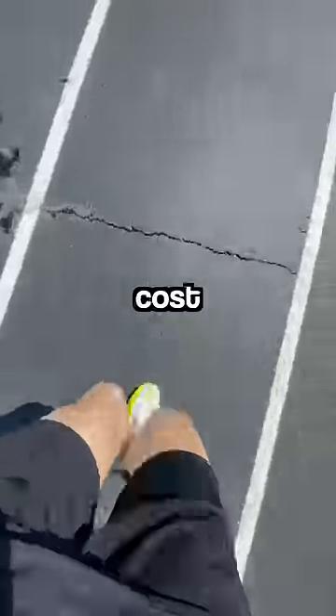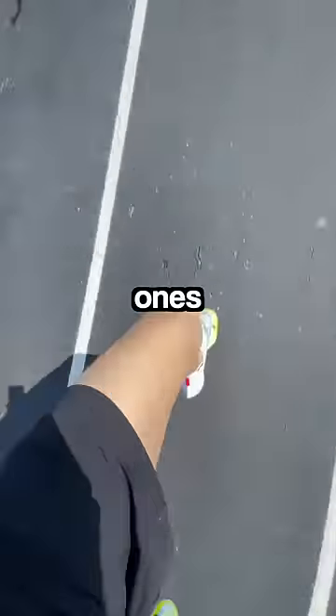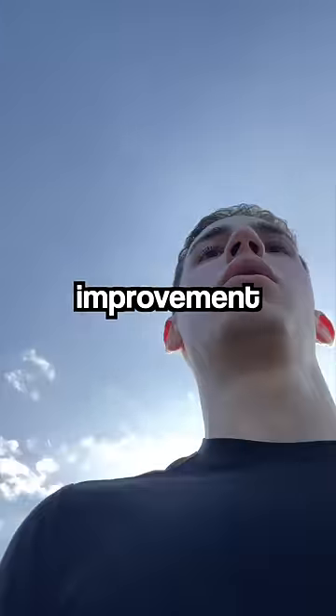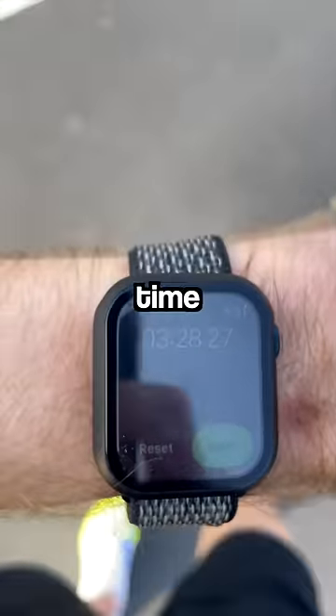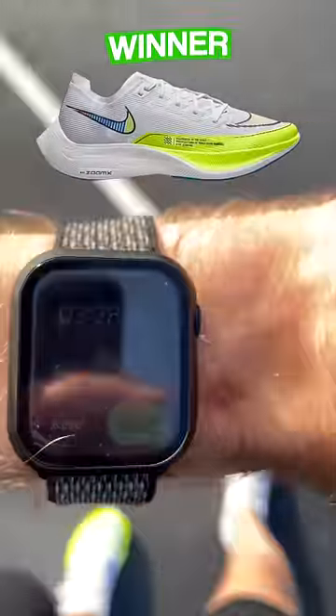But considering these shoes cost 10 times as much as my regular ones, I was hoping for some serious speed improvement. Until finally, with legs depleted, I sprinted across the finish line with a final time of 3 minutes and 28 seconds.